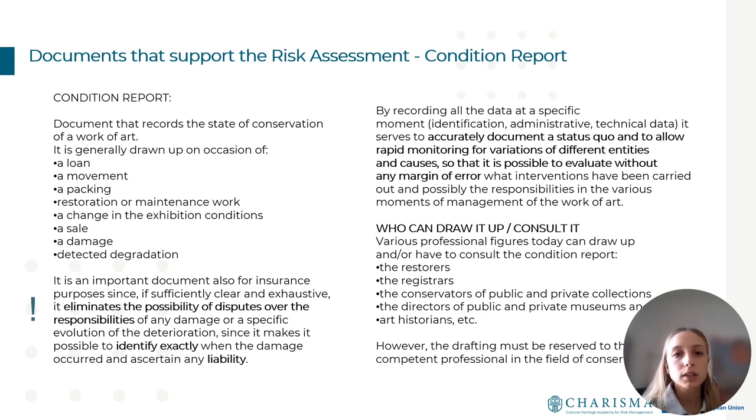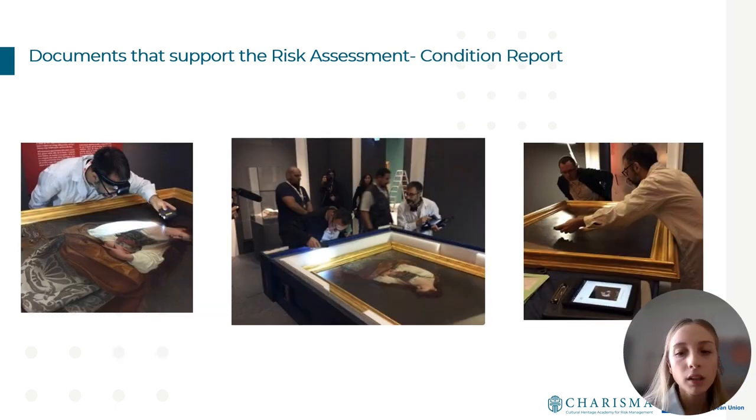The condition report is an extremely important document for artworks, especially from the insurance point of view. It is a document that demonstrates the state of conservation of an artwork, and in the insurance field it is compulsory — conservators and restorers must fill it in before and after each handling. It is linked to transport because it marks the effective transfer of liability, for example from the transporter to the exhibition organizer or lender. In the event of a claim, the condition report is necessary to assess the damage and establish the liability of the subjects involved.